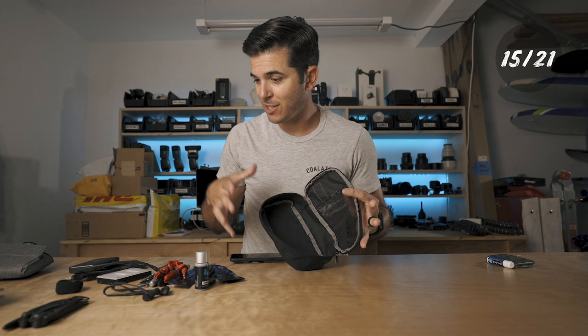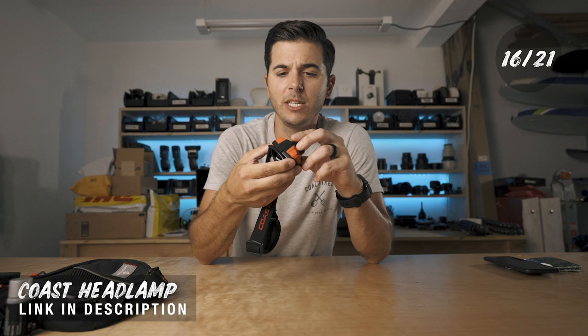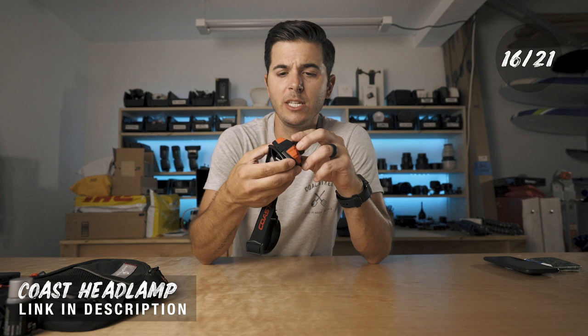That's everything in the tech pouch, but there's more. There are a few other things I always have in my bag, and even when I switch bags for a different type of shoot, I move these items with me always. The first is a headlamp — I always have a headlamp. I probably own 12 of these Coast headlamps. They're super cheap but super bright, with red and white lights, and they adjust.